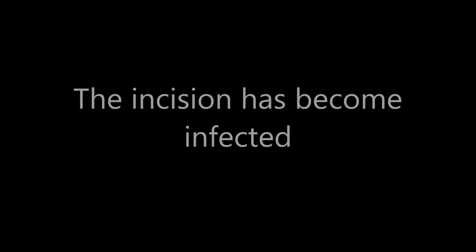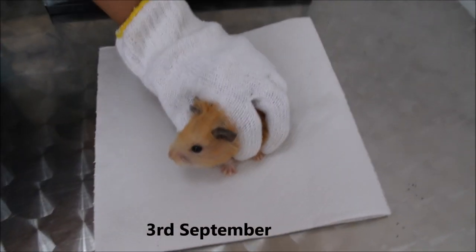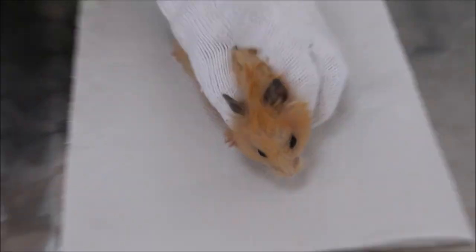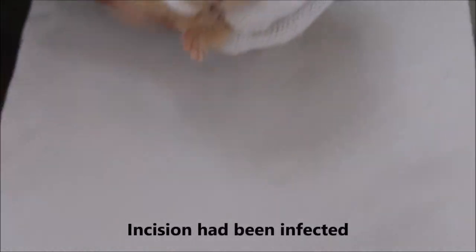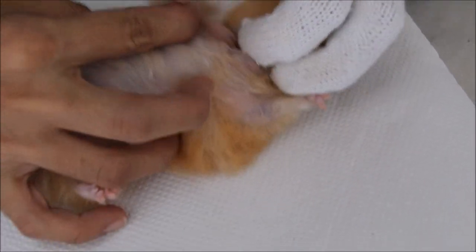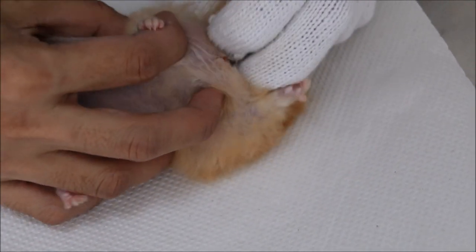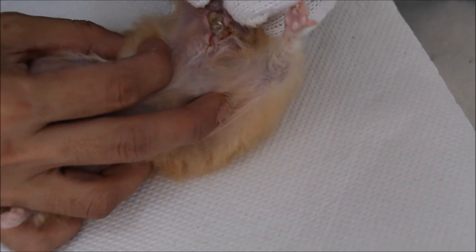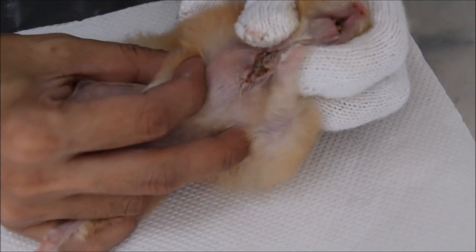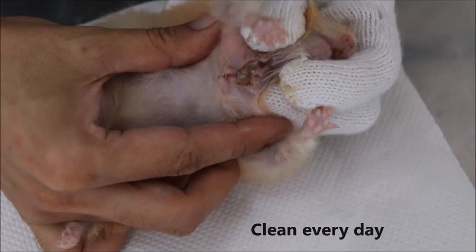The incision has become infected. Today is the 3rd of September; the hamster first came on the 30th of August — it's been five days since the initial surgery. The hamster came back because the incision has been infected. It's a big incision and the owner does not really know how to take care of it. We put the hamster under anaesthetic and removed the stitches. There's some smell from the bacterial infection. We'll hold the hamster and examine the wound — the wound is healing but there is infected tissue.